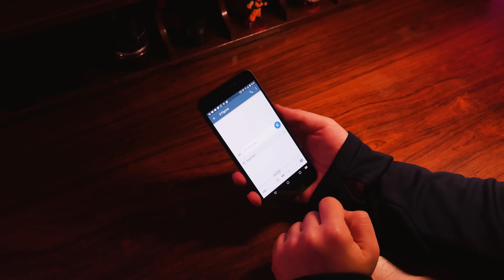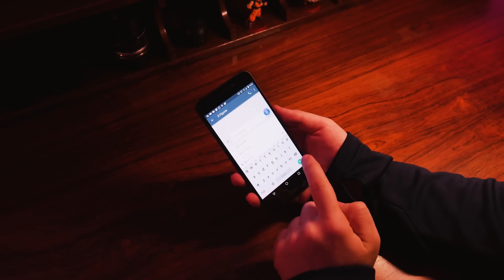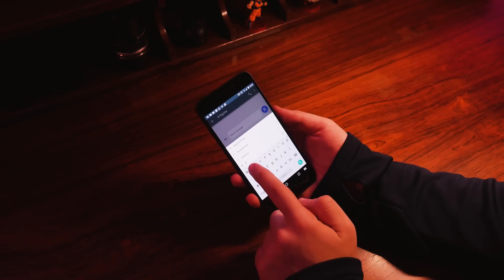Another cool feature that's now built in is the possibility to search for GIFs right from the keyboard, similarly to what you can do with third-party apps like Twitter. However, it only works on an app-by-app basis, so it will be up to the developers whether to add it or not, and again, you won't see large support right away.